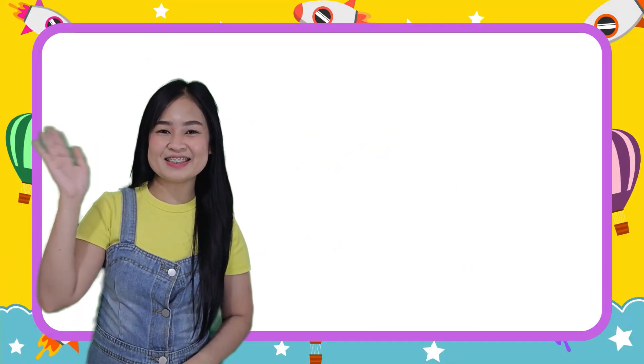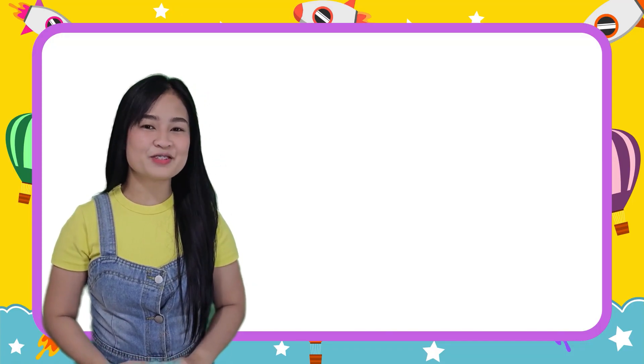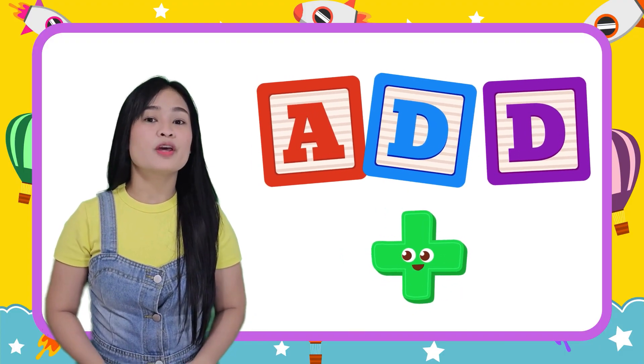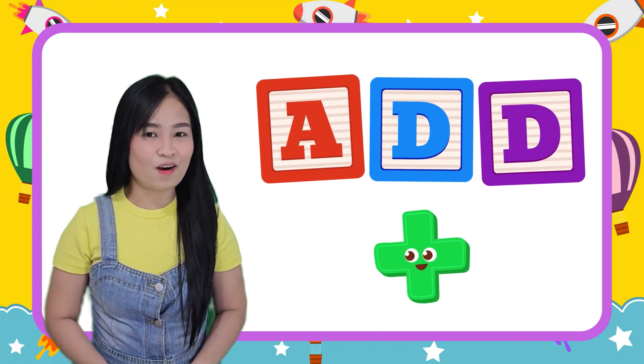Hello, kids! Today, we are going to learn how to add. When we add, we put things together to find out how many we have in all.